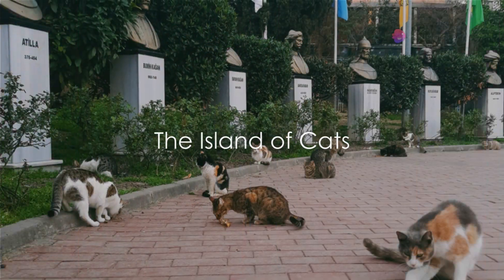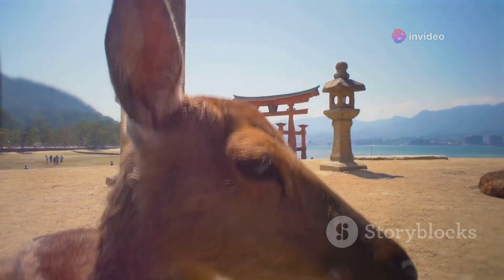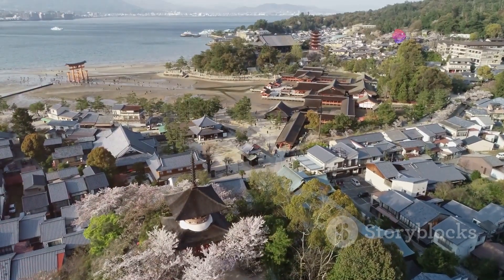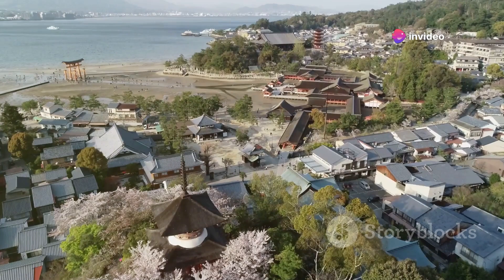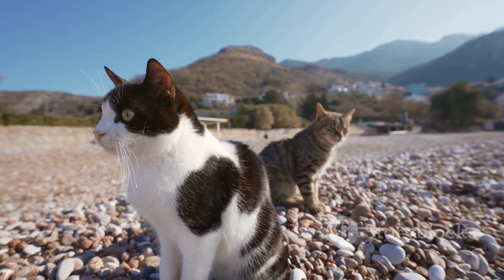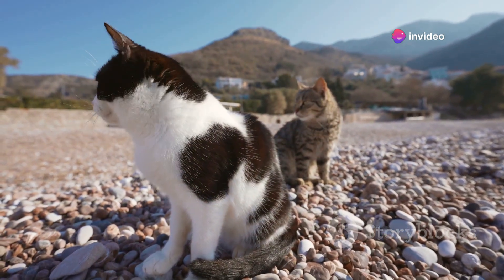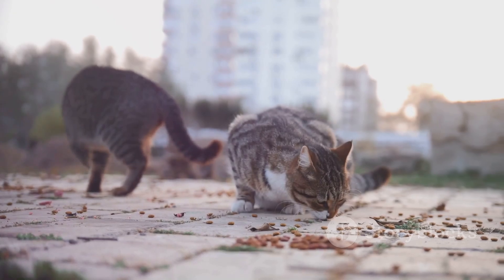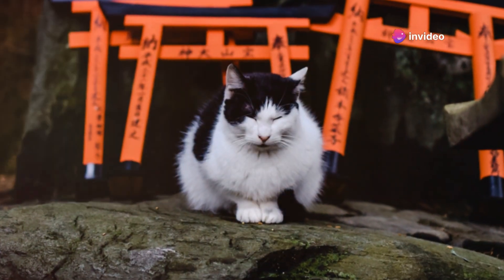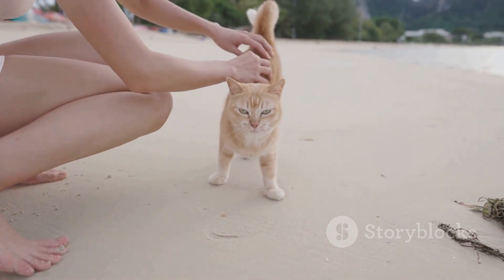Imagine an island ruled by cats — sound like a dream? In Japan, it's a reality. Welcome to Aoshima, also known as Cat Island. Nestled in Japan's Ehime Prefecture, this small fishing island offers an experience like none other. It's the hundreds of feline residents that roam the island freely, outnumbering humans six to one. The island was once home to a thriving fishing community. With the mice population on ships causing havoc, cats were introduced to curb the situation. The cats did their job well, and in the absence of natural predators, their population grew. Over time, as younger residents moved to the mainland seeking better opportunities, the human population dwindled — but the cats stayed, their numbers increasing unabated.